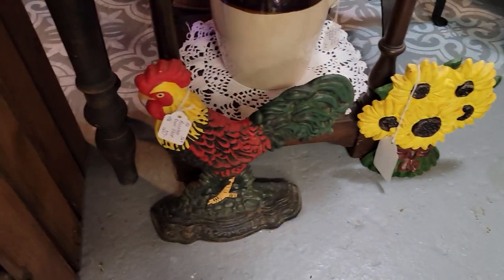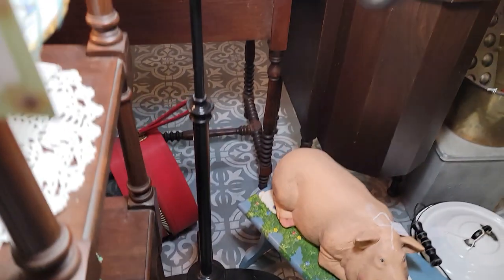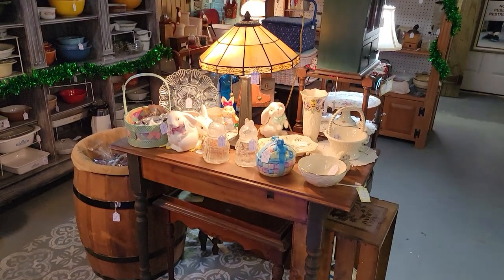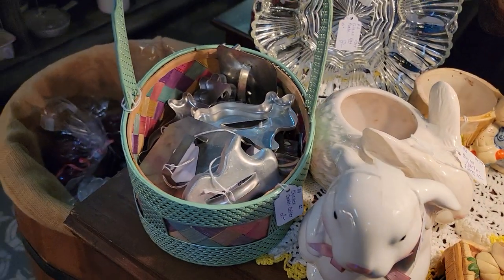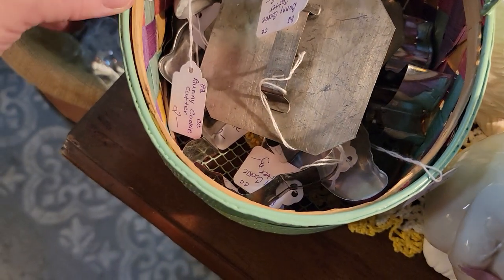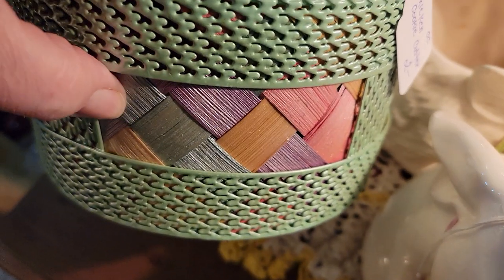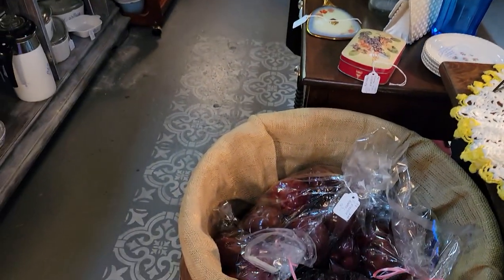Some nice door stoppers — that rooster's only $16. The sunflowers are $28. Nice Easter stuff here — these jars are $12 each. A lot of cookie cutters have come in recently and I know a lot of people collect these — all the metal ones. So $2 becomes $1.63, $2.40. The basket they're in is a mini metal basket for $9.60. This is metal with ratan and pastel colors — pretty cute little Easter basket.